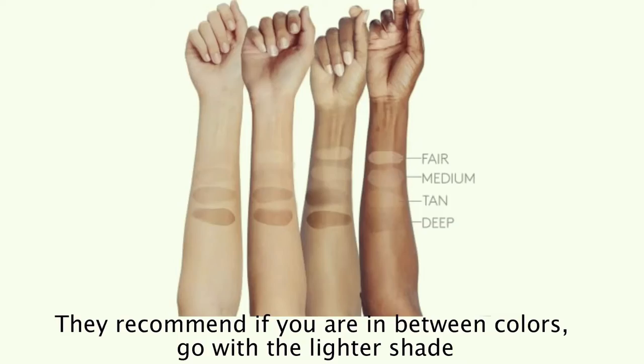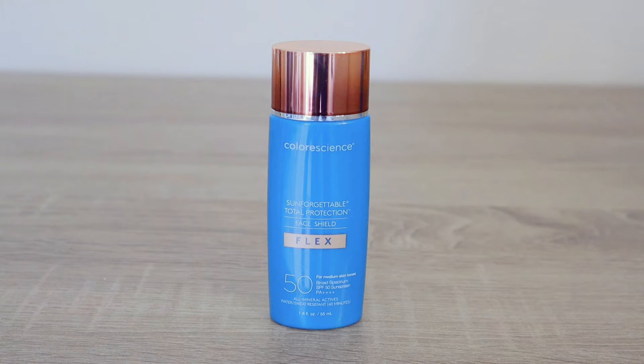Next up, we have the Flex. This one is going to be your medium coverage SPF — like your foundation type. It comes in four different colors: fair, medium, tan, and deep. I have medium. The Flex retails for $45, and it's good for all skin types.